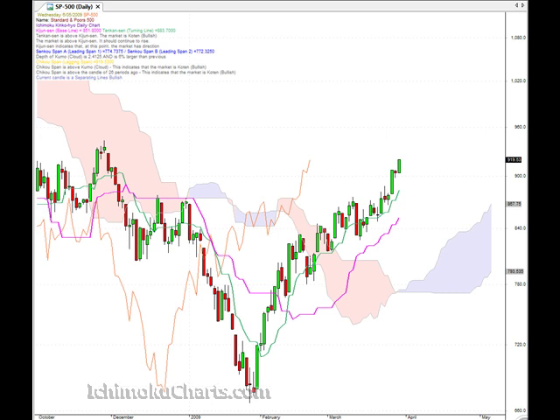We were waiting for the low of yesterday's candle to be taken out before looking for the market to retrace, and that didn't happen — the high was taken out. So a nice bullish move.